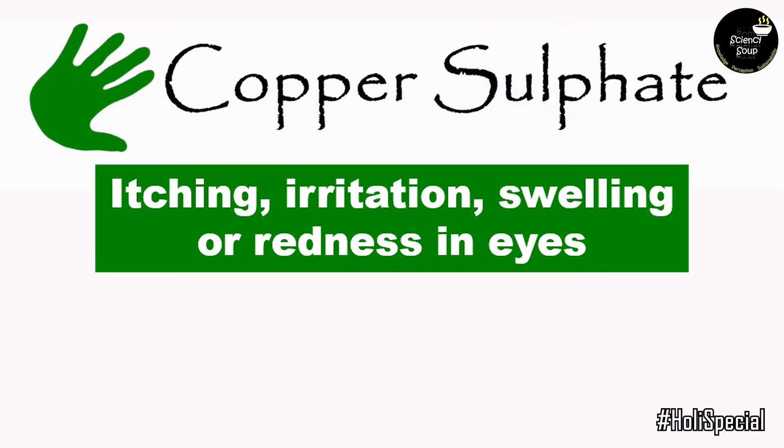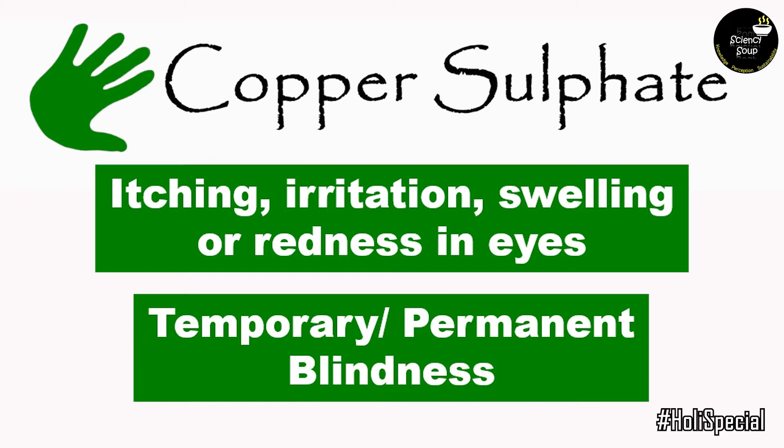Copper sulfate can cause itching, irritation, swelling or redness in eyes. In some extreme cases, it can even cause temporary or permanent blindness.